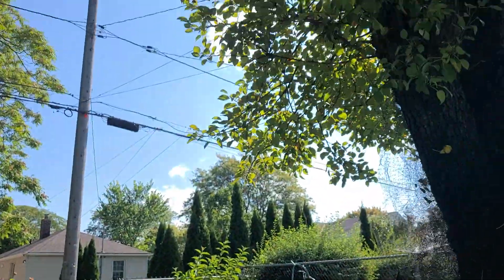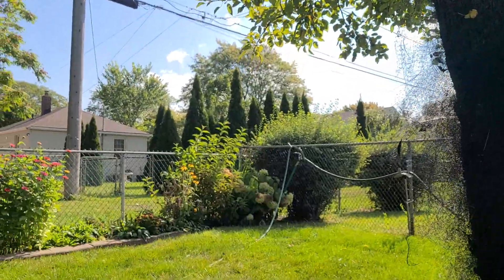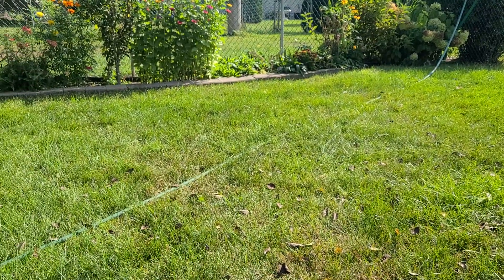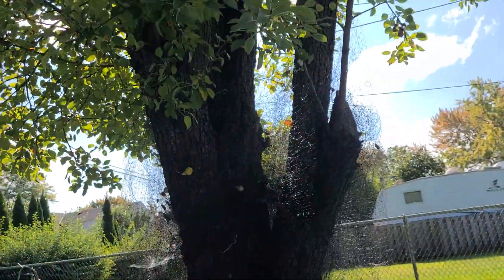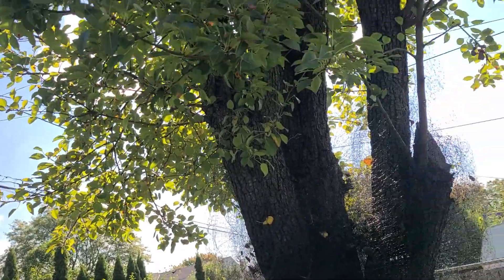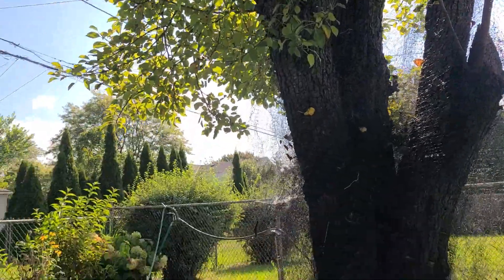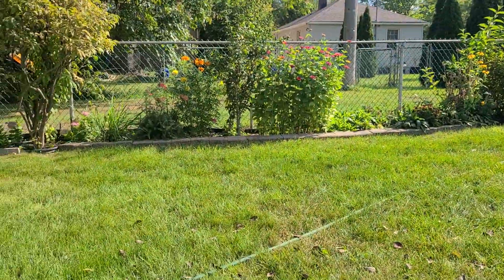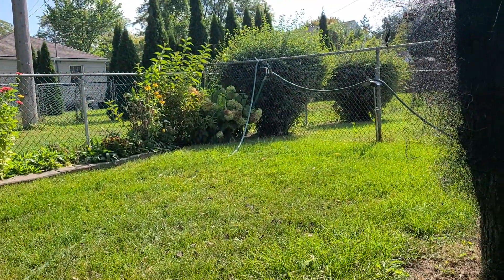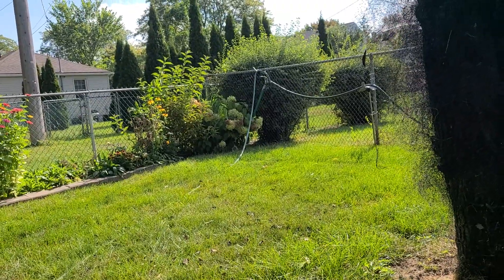The flowers are marigold. The only tree in our property is a pear tree. The leaves are already falling — it's the first day of fall, or autumn.